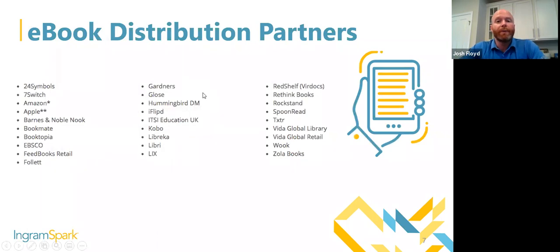We are also an ebook distributor. One of the advantages of working with IngramSpark is it's a one-stop shop for both print and ebook distribution. We've actually upgraded our ebook distribution services over the past year to include the library market, Hoopla, and some other avenues we hadn't previously had within the ebook distribution channels of Ingram.